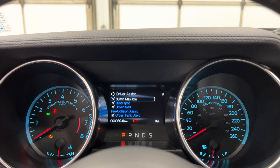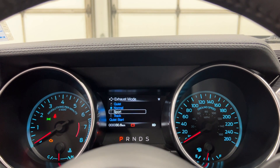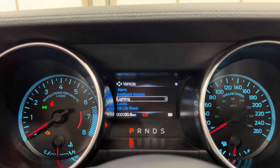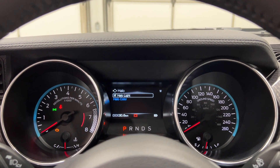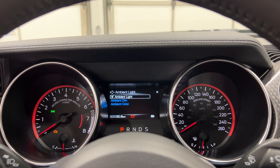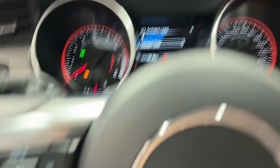Under driver's assist, you have your 30-minute max idle, your blind spot, driver alert, pre-collision, cross traffic, and more. In settings, you have the exhaust mode setup and you can turn on quiet start. You can also arm the alarm, and configure your access, lighting, and locks. You can set up the gauge color — switch it to green, purple, or blue — and set the halo around that to orange if you want. You can also change the ambient lighting under your feet, switching it to white, green, or purple.